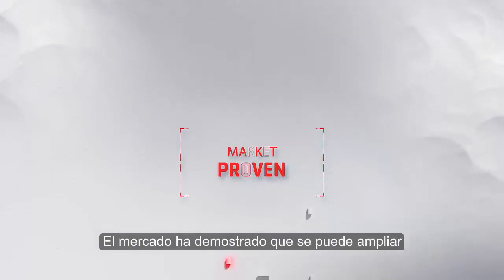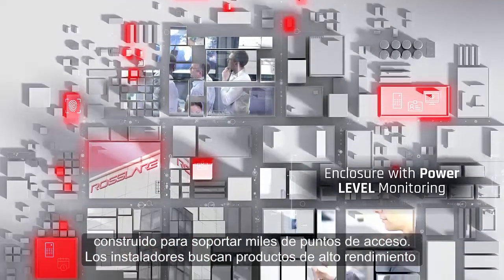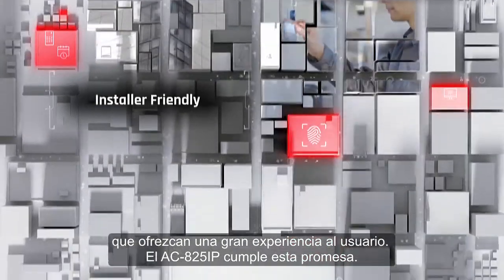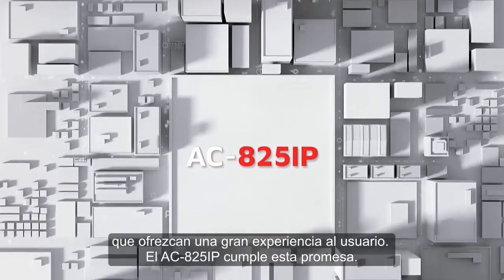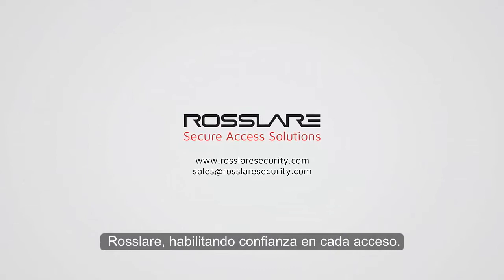Market proven for scaling up, built to support thousands of access points. Installers are looking for high-performance products that deliver a great user experience. AC825IP delivers on this promise. Rosler — enabling trust in every access.